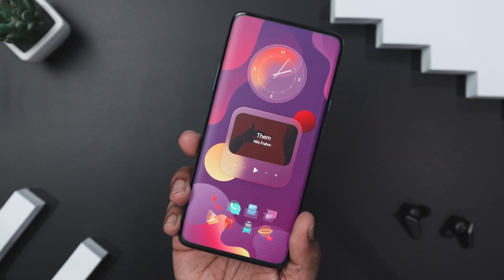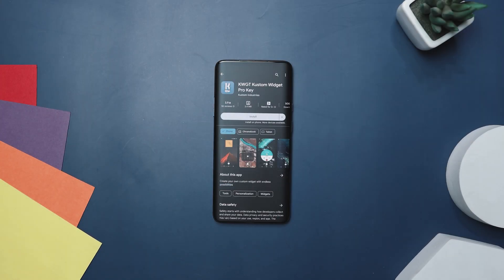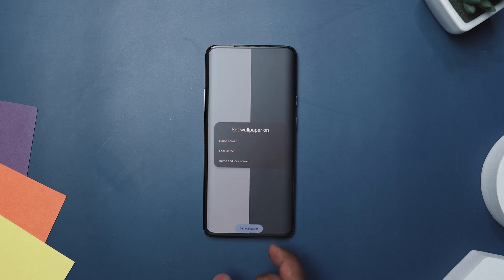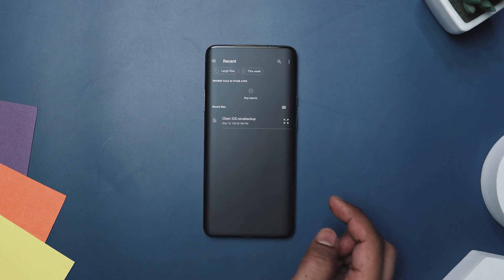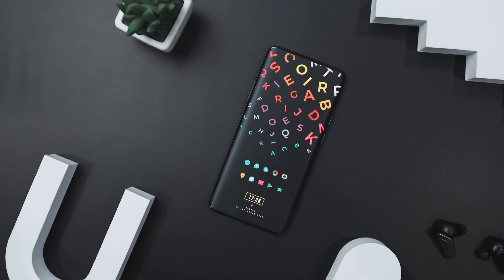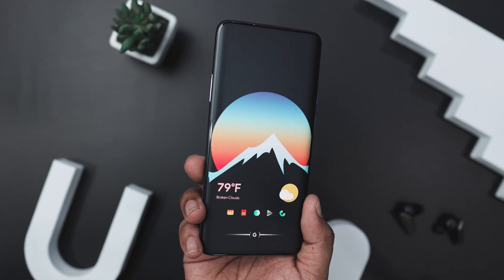To replicate any of these setups on your phone, here is a step-by-step guide. First, install Nova Launcher and kWGT Widget Pro from the Play Store, as these apps are essential for customizing your home screen. Next, download the wallpaper, icon pack, and kWGT widget pack from the links in the description. Once you have all the resources, apply the wallpaper and icon pack, then open Nova Launcher and restore the backup file to get the layout exactly as shown. In some cases you may need to manually select the widget within the kWGT app.